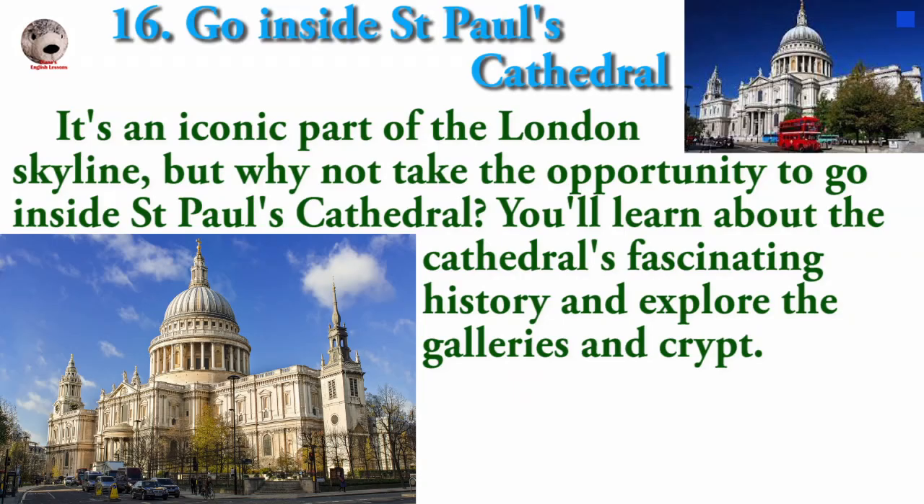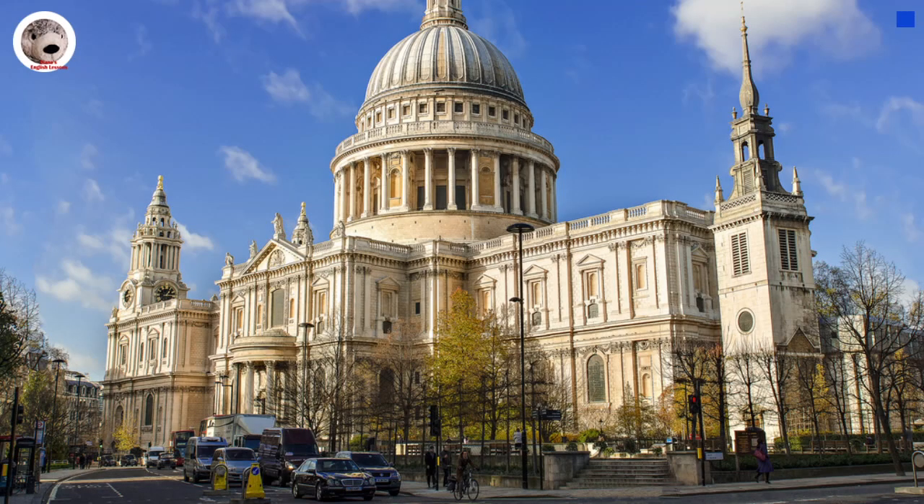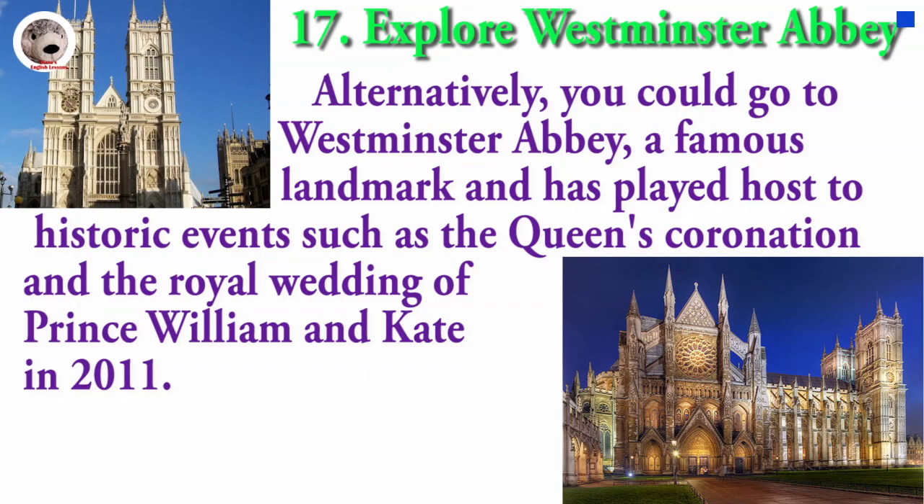It is an iconic part of the London skyline, but why not take the opportunity to go inside St. Paul's Cathedral? You will learn about the cathedral's fascinating history and explore the galleries and crypt. Alternatively, you could go to Westminster Abbey, a famous landmark that has played host to historic events such as the Queen's Coronation and the Royal Wedding of Prince William and Kate in 2011.